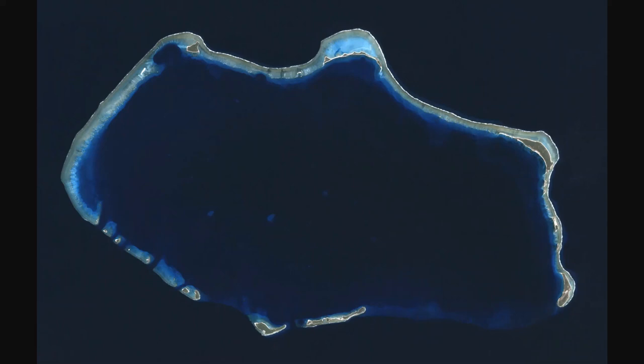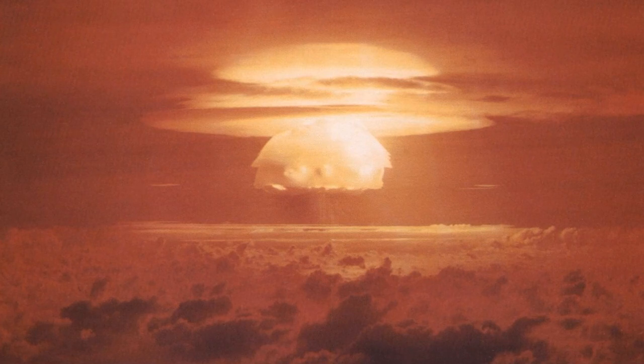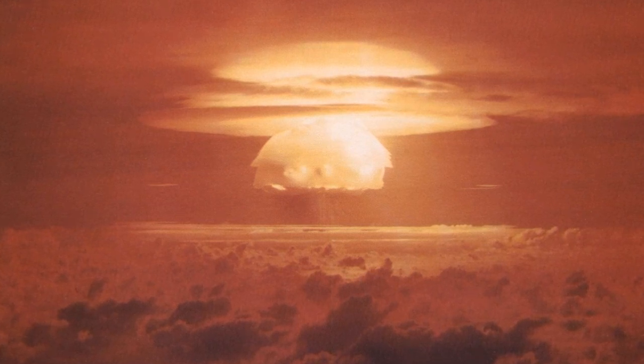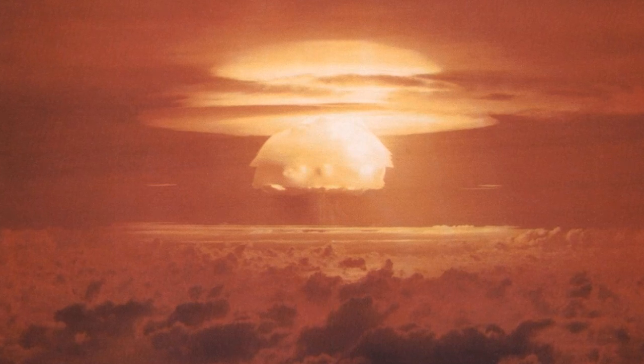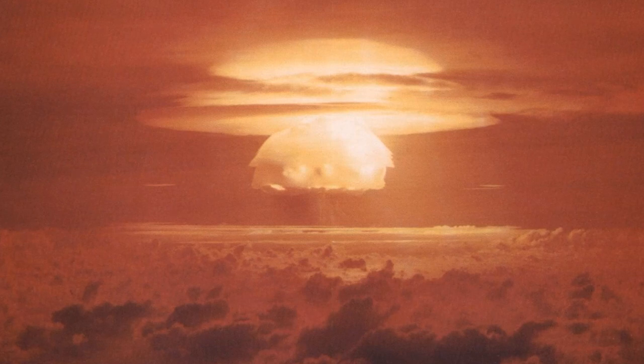The United States was planning to test a nuclear weapon on Bikini Atoll that day, and as normal, they created an exclusion zone surrounding the region. The idea of an exclusion zone is to prevent anyone from being nearby and suffering the consequences of radioactive fallout. However, the United States failed to properly estimate the power of the Castle Bravo explosion — it was twice as strong as predicted, and thus the exclusion zone was insufficient.